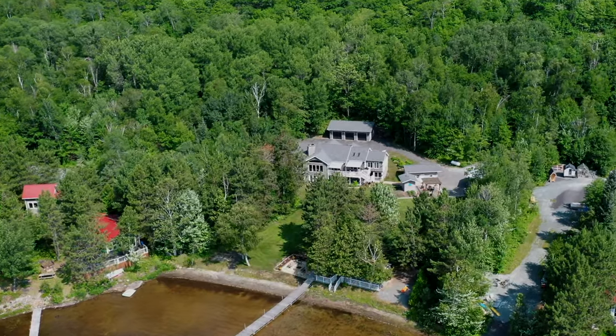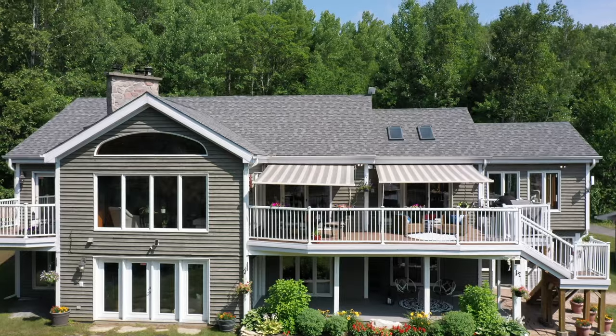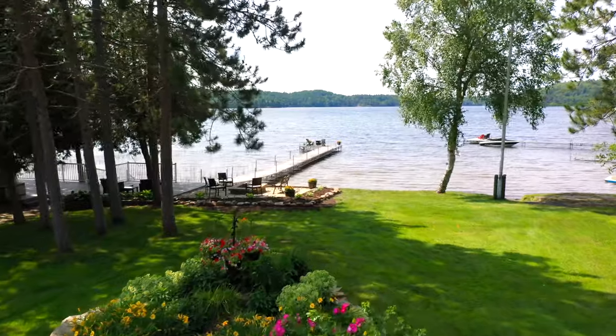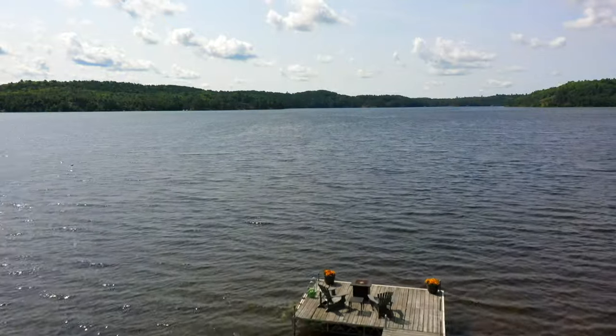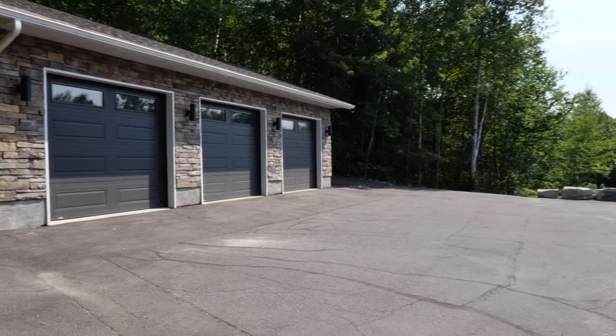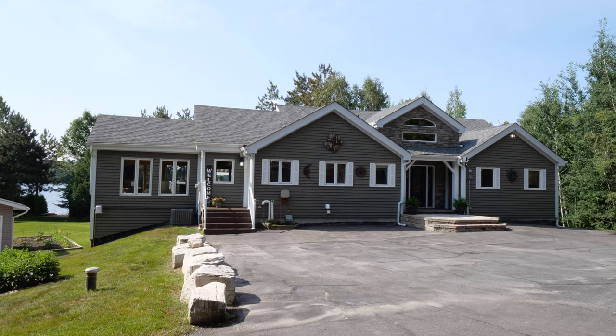Breathtaking is simply the only way to describe this one-of-a-kind 3,700 square foot home on Long Lake with 2.14 acres of property. Featuring 150 feet of waterfront, this expansive flat lot has beautiful manicured gardens and views of the lake from nearly every south-facing window.